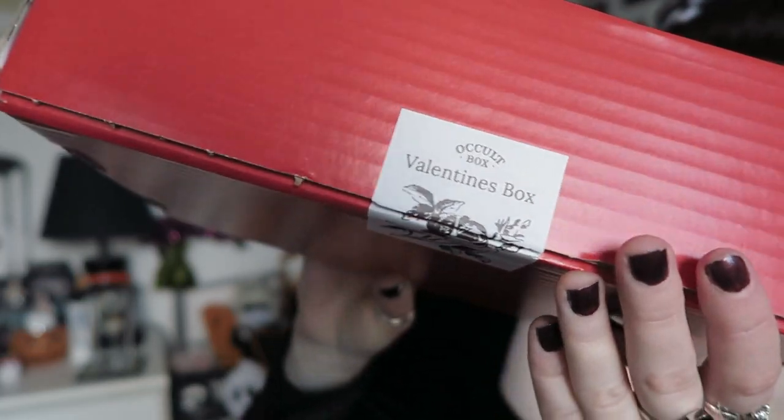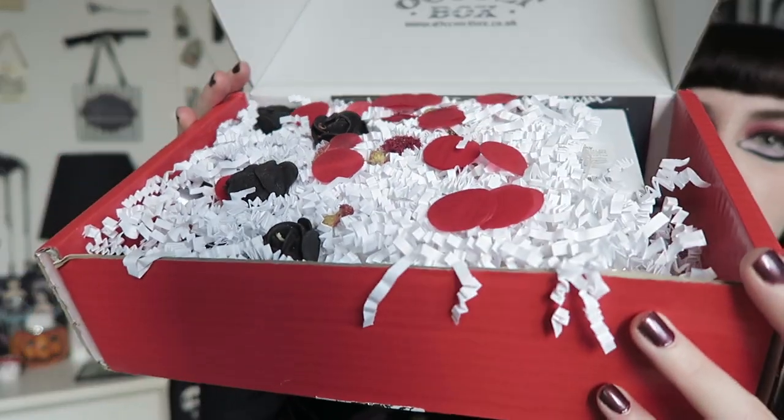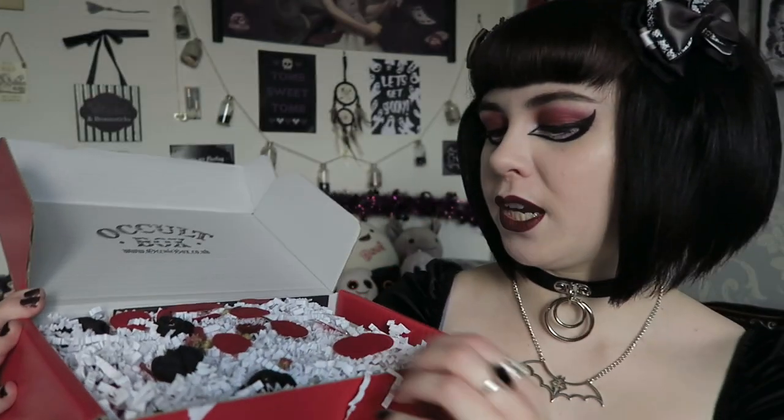I will get into the unboxing now — I've talked for way too long! On the front there's a really cute rose sticker that says 'The Valentine's Box.' I have seen two of the items already because I opened it out of curiosity, but I wanted to film this when I had my nice red and black makeup on to go with the theme. When you open it, it looks really pretty — it's got white shredded paper, red circle confetti, dried flowers, and these little black roses which are really cute.